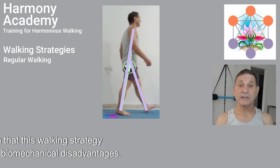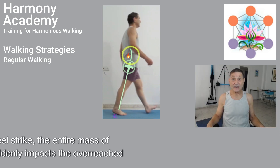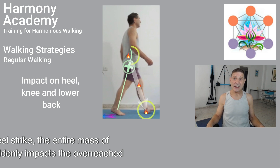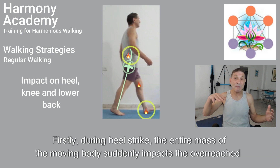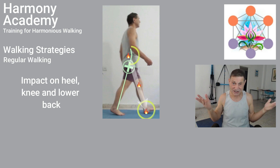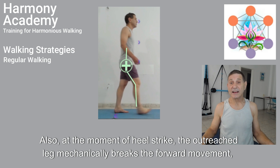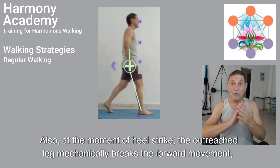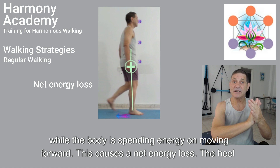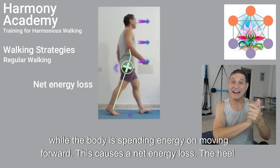However, it is well known that this walking strategy suffers from several biomechanical disadvantages. Firstly, during heel strike the entire mass of the moving body suddenly impacts the overreached leg exactly when the heel, knee, and lower back are at the most vulnerable position. Also, at the moment of heel strike the outstretched leg mechanically brakes the forward movement while the body is spending energy on moving forward. This causes a net energy loss.